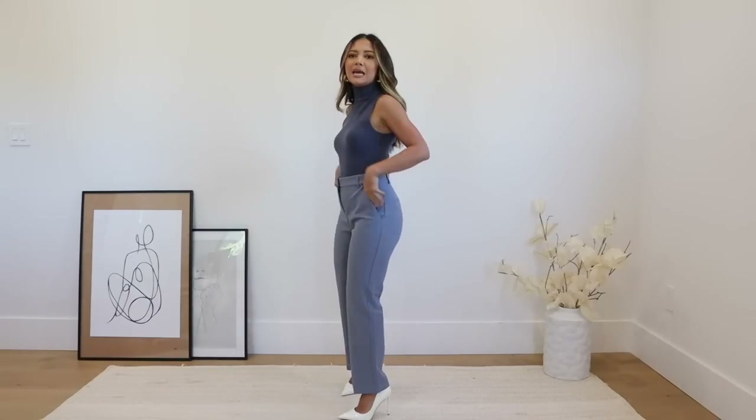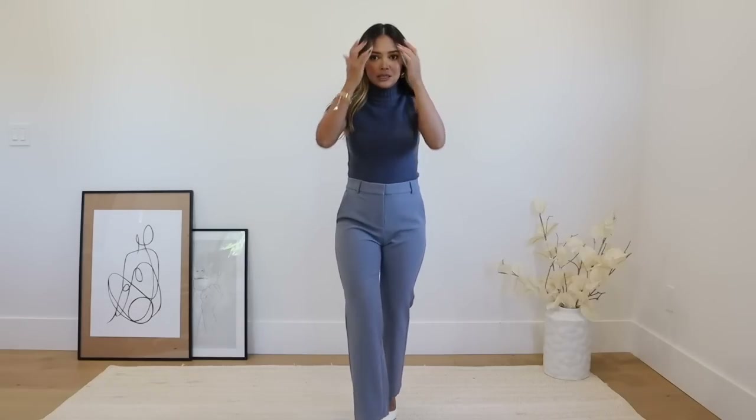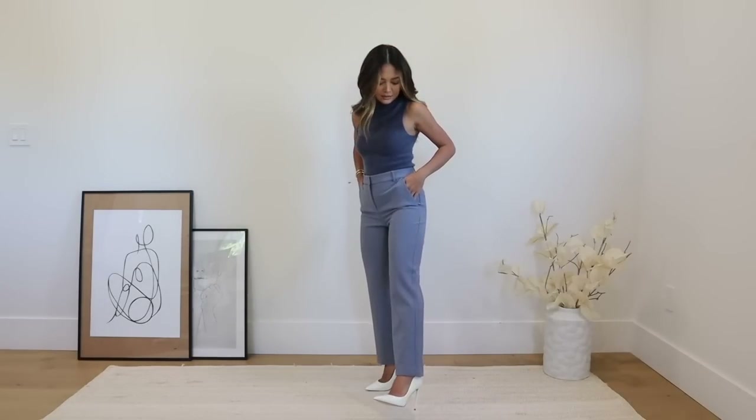I decided to pair with this top are these pants — kind of like an editor pant. They fit so well and they're super comfortable; the material is really really nice. The nice thing about the pieces I picked for this video is that you could wear them to work but also wear them separately with things you have in your closet for casual wear, or dress it up or down. The length is perfect — they hit me right on my ankle — and they also have longer lengths available.